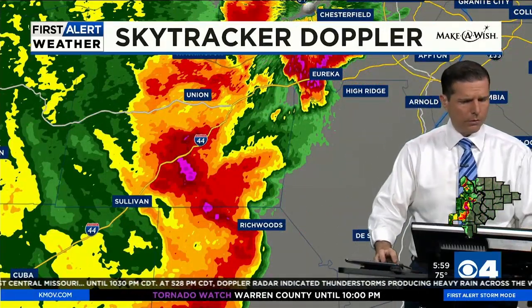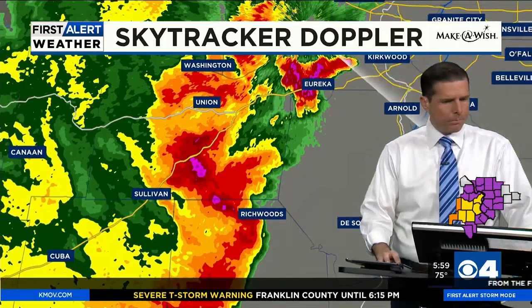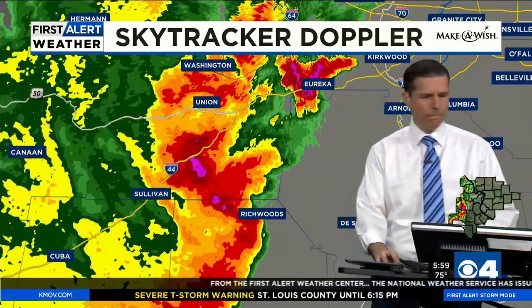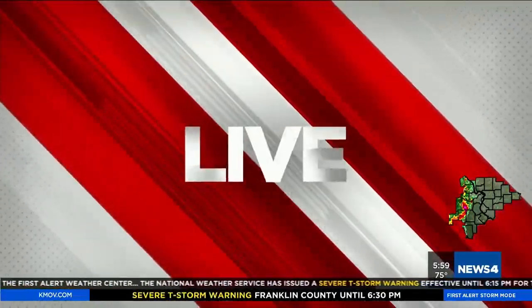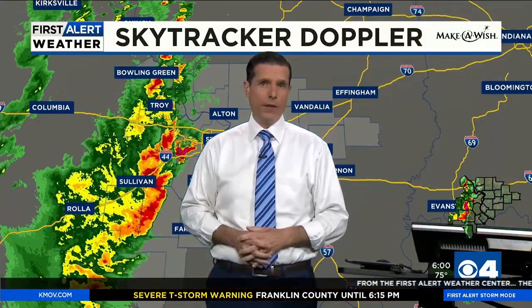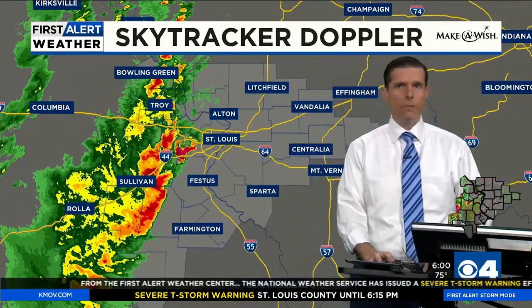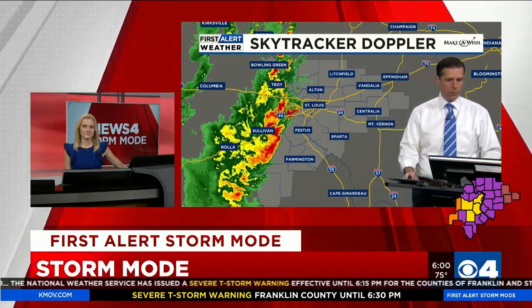Can you reiterate that report from the emergency manager? A roof was blown off a house or structure in Sullivan. Live from the KMOB Broadcast Center, News 4 is in storm mode — it's just about 6 PM. I'm Chief Meteorologist Steve Templeton. Meteorologist Leah Hill is at my side. First Alert storm mode coverage continues with more warnings — we've had large hail, wind damage reports, and a flash flood warning.